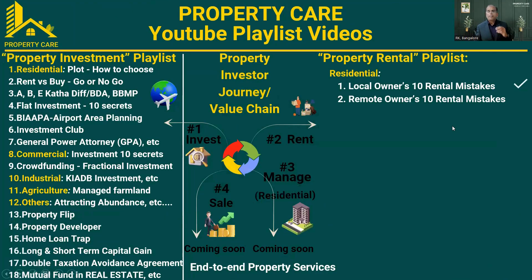I split any property life cycle into four main categories: first, invest in the property; second, renting the property; third, management; and fourth, selling the property. We go through this cyclic loop for every property. In the first category of investment, I've put a series of videos covering North Bangalore development, PIPA planning authority, KHB, Investment Club, REIT, and crowdfunding. Please watch the property investment playlist on my YouTube channel. The second in the property value chain is rent, which I cover in my property rental playlist.